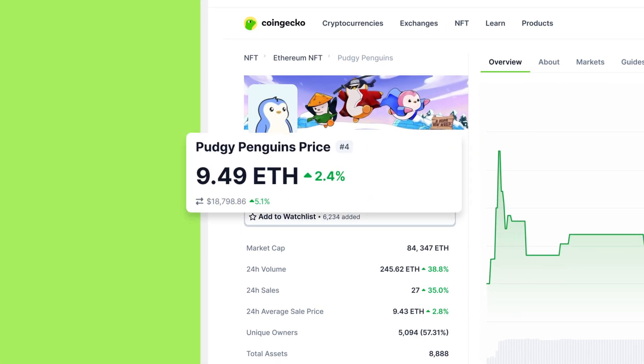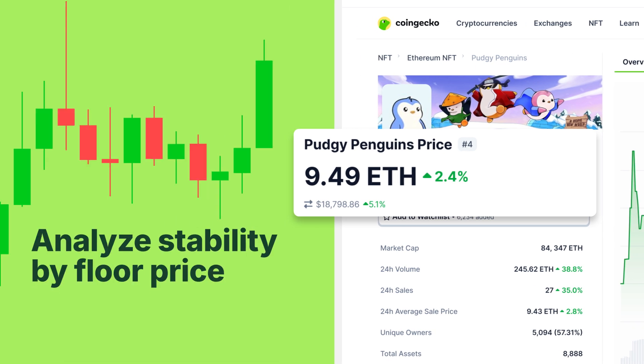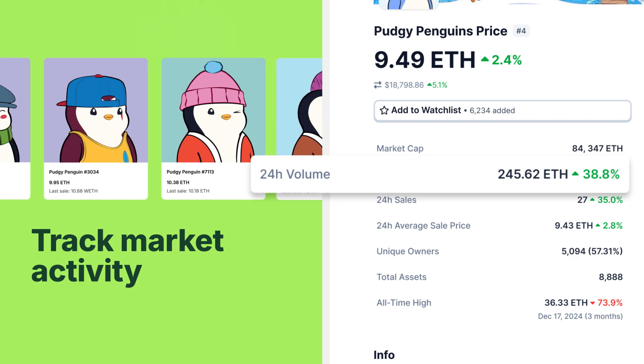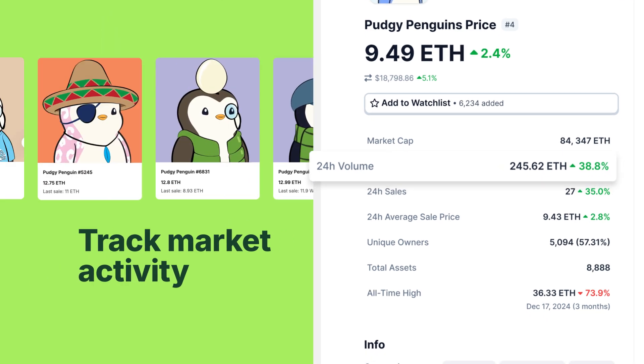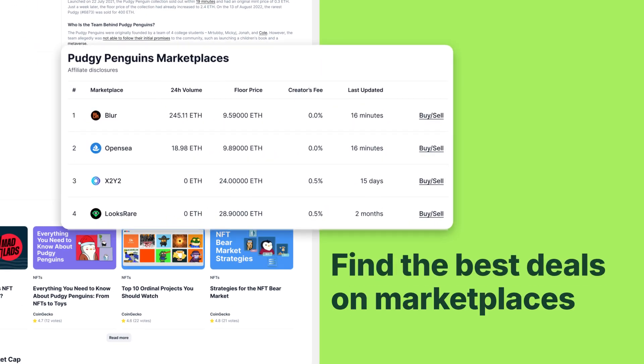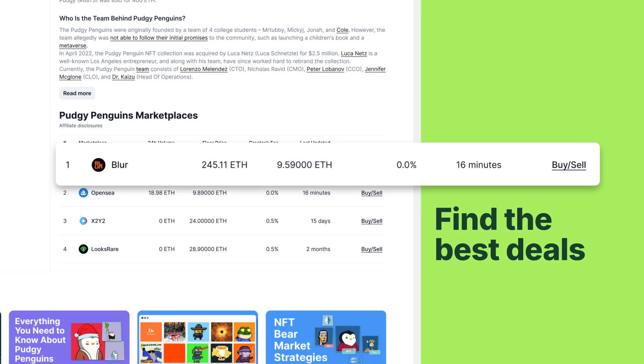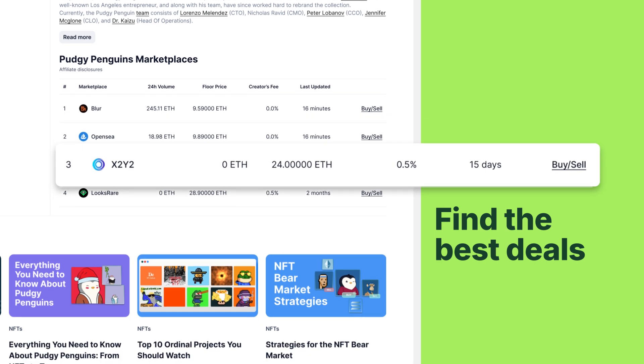For example, tracking its floor price allows you to gauge the collection's market stability, while 24-hour volume shows how actively traded and in-demand it is. Scroll to the market section to view platforms where the NFT is listed, such as OpenSea or Blur, along with their floor prices across different marketplaces, helping you ensure you're getting the best deal.